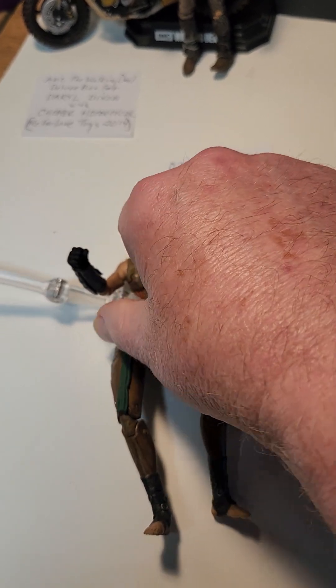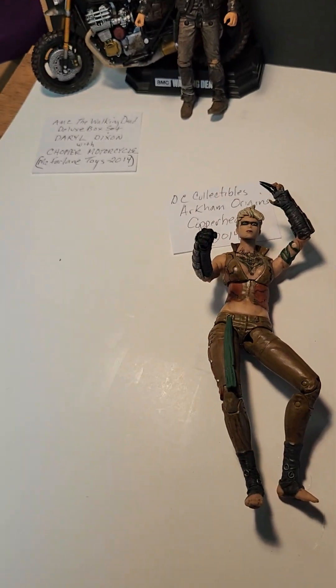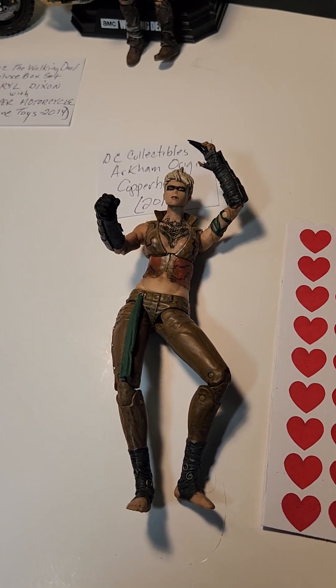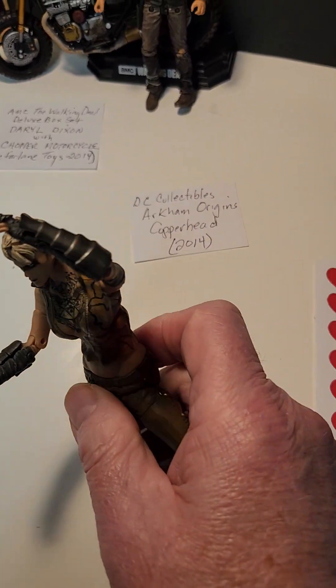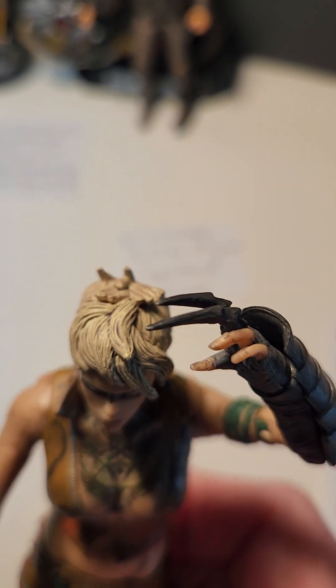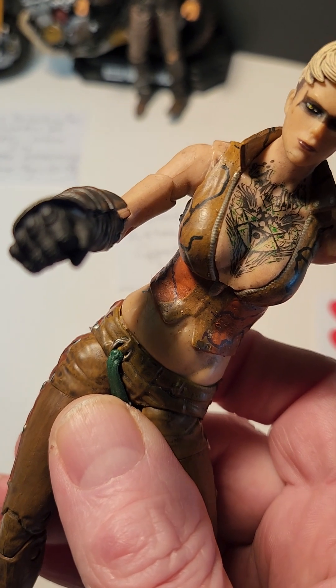Sadly, when I moved, I wasn't involved in packing away a lot of my collectibles because I was in the hospital. So things got broken and lost. In this case, she was supposed to have another hand like this — it got broken off, so I just gave her this hand.